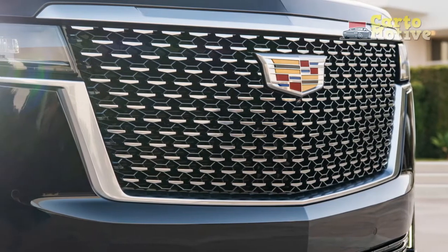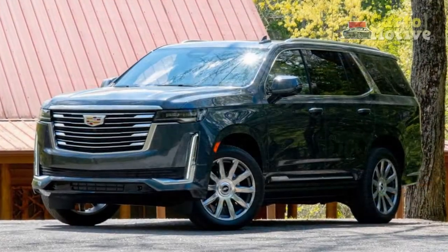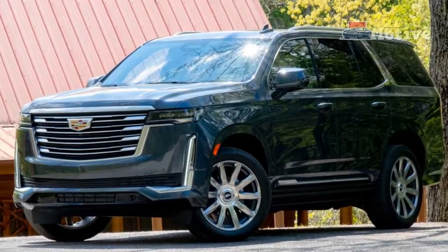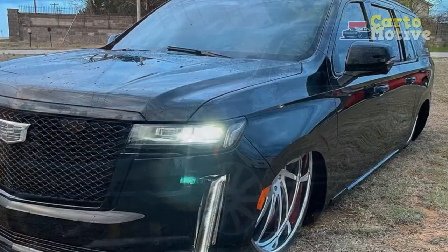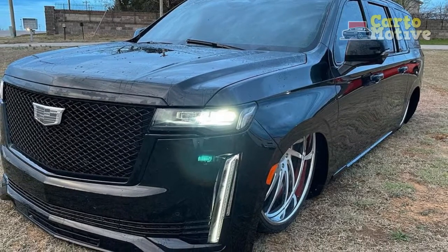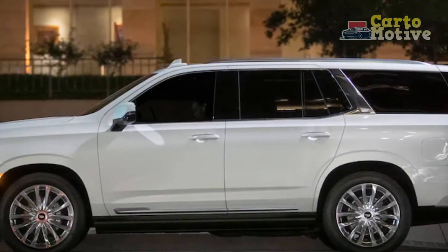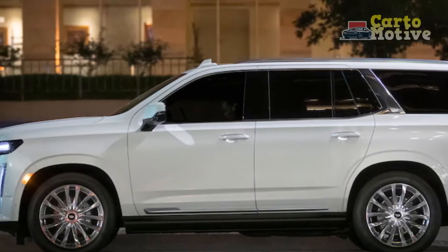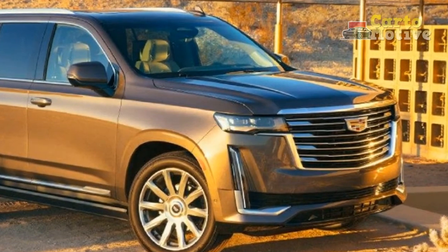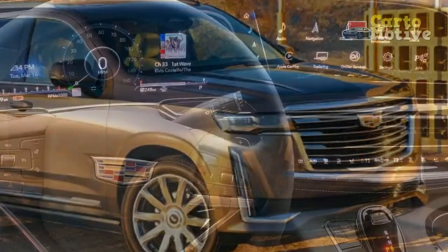Engines and Ride and Handling: Unlike any previous Escalade generation, the new SUV offers something else entirely new under the hood — a 3.0-liter turbo-diesel engine with 460 lb-ft of torque. The standard engine is the naturally aspirated 6.2-liter V8 with 420 horsepower. Both engines are paired to a 10-speed automatic transmission. A trailering package is standard on all models, though the more advanced trailering integration package is optional.